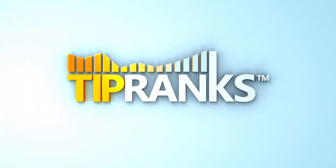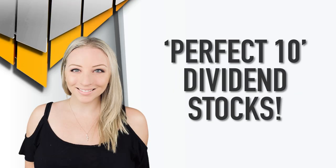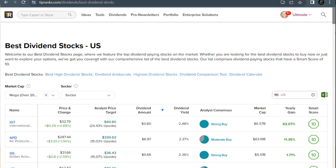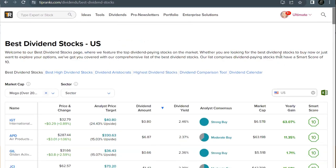Hey guys, it is Julie here with TipRanks and today we're taking a look at three dividend stocks that score a 10 out of 10. Welcome back and thank you all so much for being here. We're taking a look at three perfect 10 dividend stocks — they all come in with a strong buy rating and an outperform based on eight different unique metrics. We found today's stocks using the Best Dividends page over on TipRanks.com, found under the Dividends menu, where you'll see a list of dividend-paying companies with a Smart Score of 10.